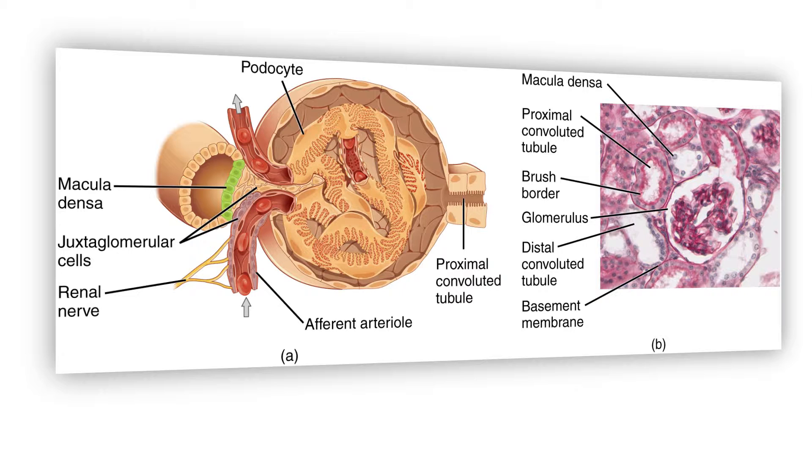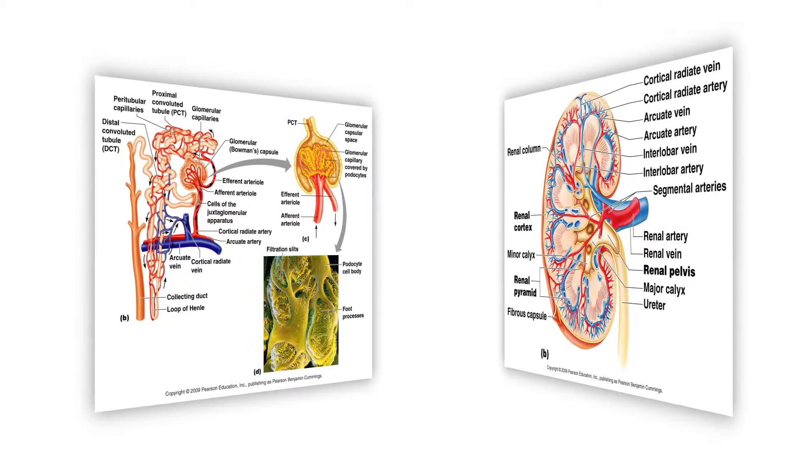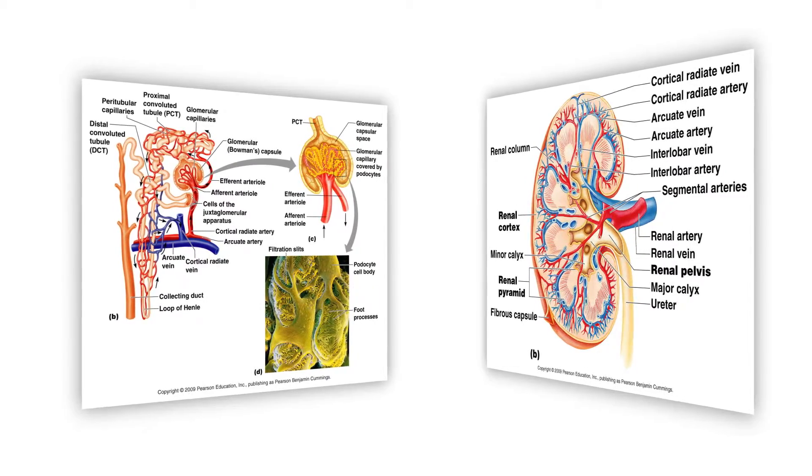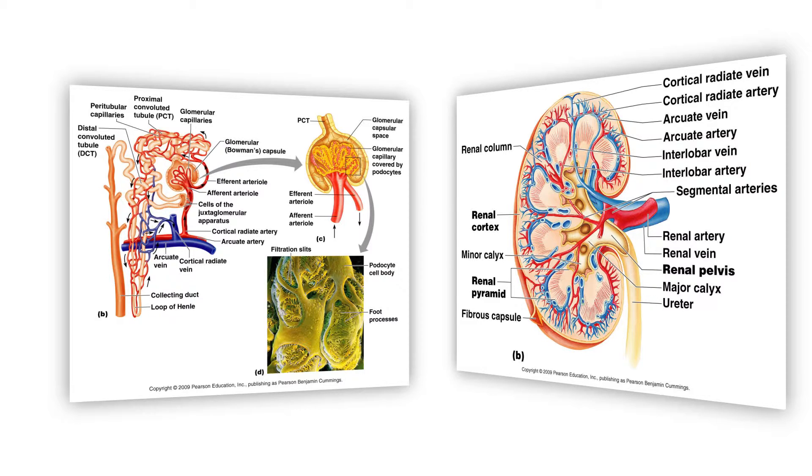We don't usually see much protein or blood cells in the urine because the holes in the tiny glomerulus vessel and the filter are so small that they exclude these larger molecular elements. When we investigate blood or protein in the urine, we first determine whether that blood or protein is coming from the kidney filters or from elsewhere in the body.